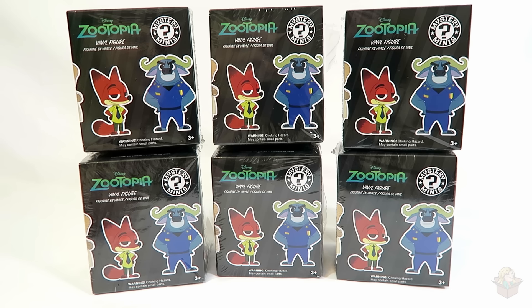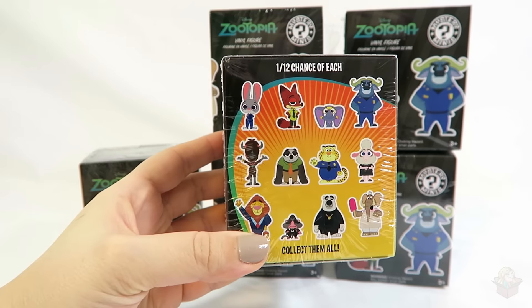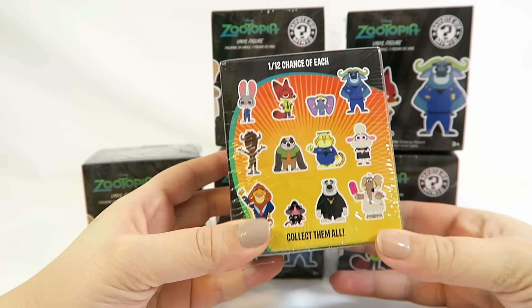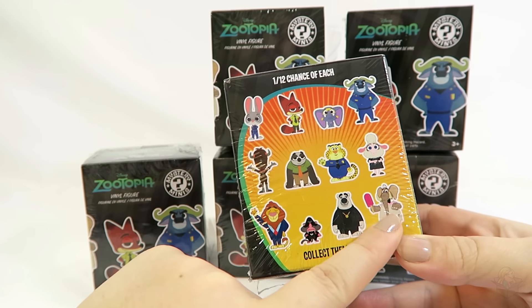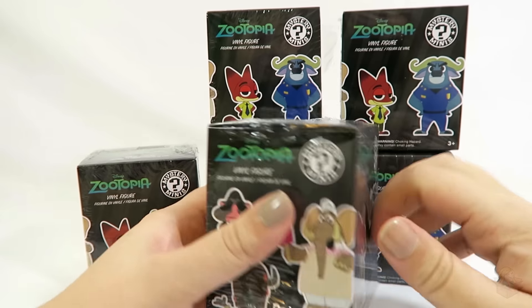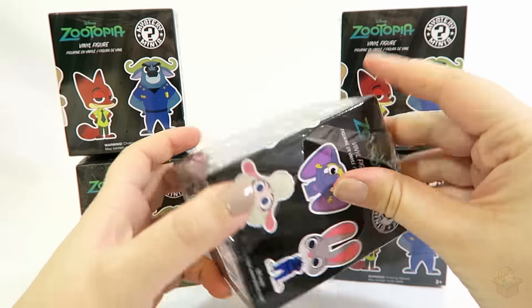Hey everyone! So in today's video I'm opening up six of these Zootopia Vinyl Mystery Minis figures, and there are 12 to collect, as you can see on the back here. Each figure has a 1 in 12 chance of being pulled, so equal chances for all of them. I think I'm most excited for Judy. Elefinic would be cute, or Bellwether, or Jerry Jumbo Jr. — that would be a good one too. By the way, these were purchased at Hot Topic. They're available at quite a few places; I even saw them at Eevee Games.